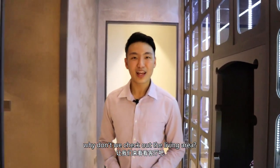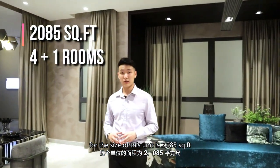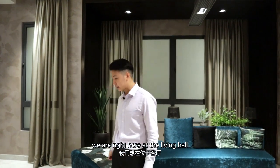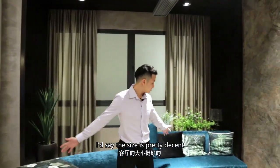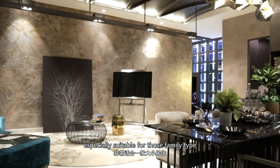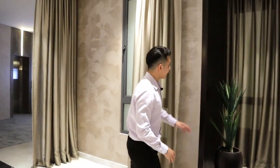Why don't we check out the living area? For the size of this unit, it's 2,085 square feet, comes with a 4 plus 1 bedroom. We are right here at the living hall. The size is pretty decent in terms of length and width, especially suitable for family types looking for generous living space.